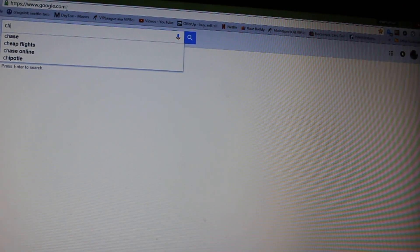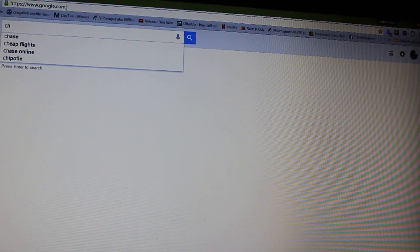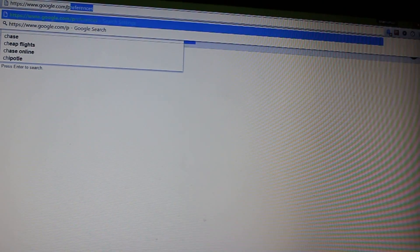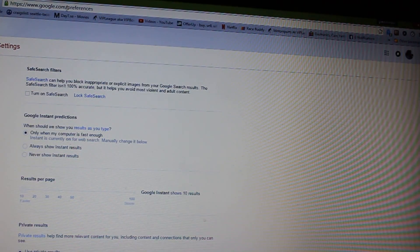Anyhow, here's how you do it. You go up to the top to the address bar and type www.google.com/preferences. I've already typed it so it's up there. Hit enter and there's your search preferences, your search settings.